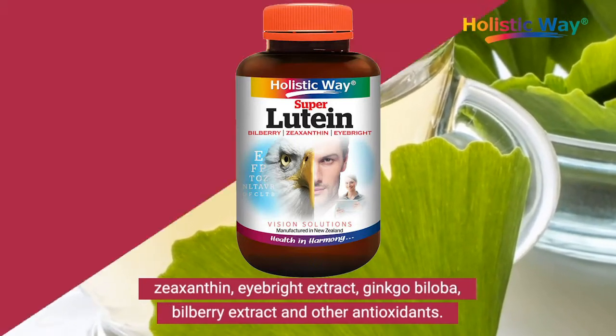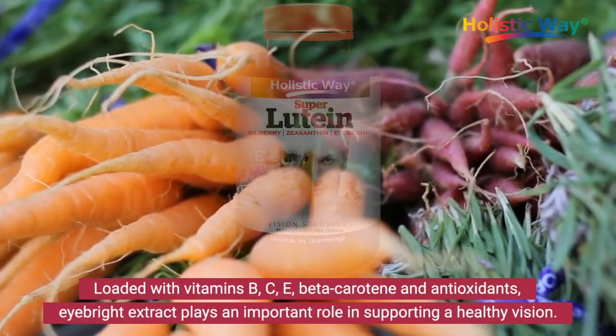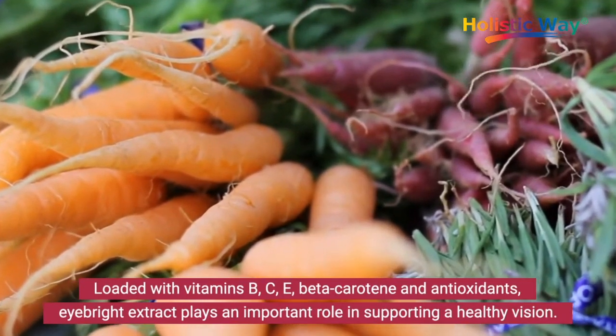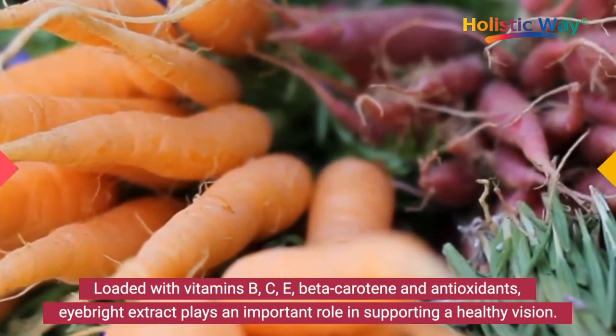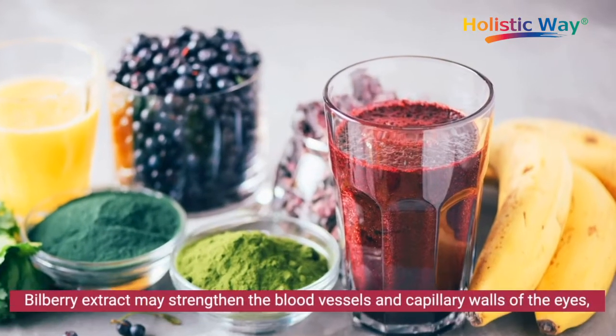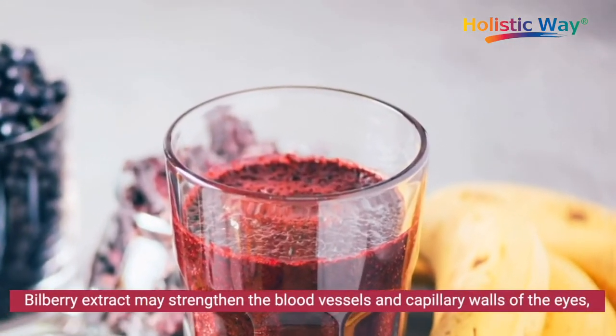Holistic Way Super Lutein is loaded with vitamins B, C, E, beta-carotene, and antioxidants. EyeBright extract plays an important role in supporting healthy vision. Bilberry extract may strengthen the blood vessels and capillary walls of the eyes.